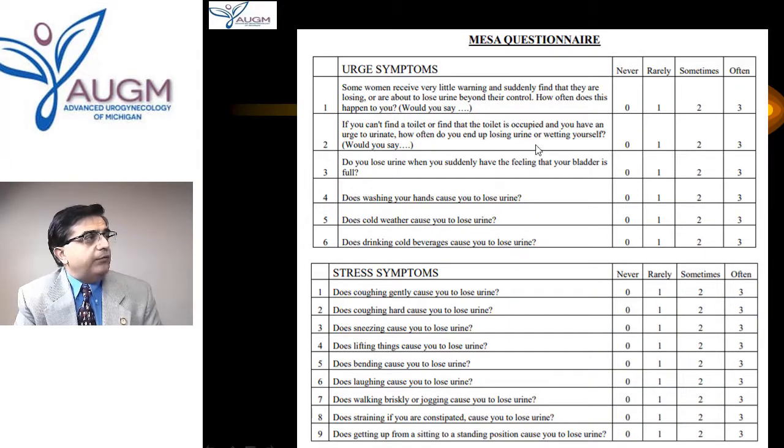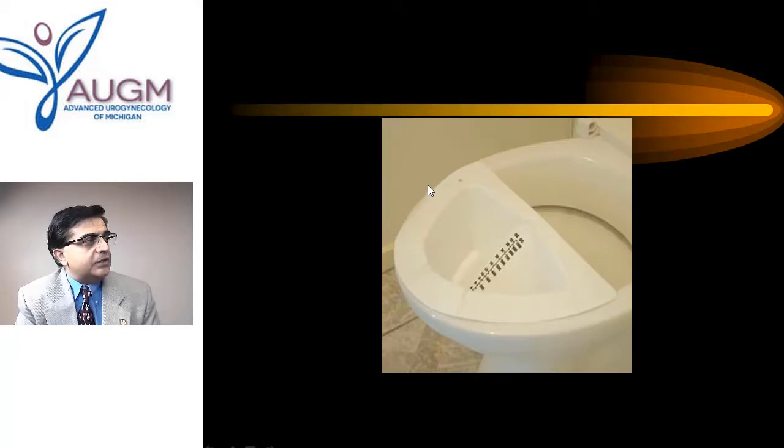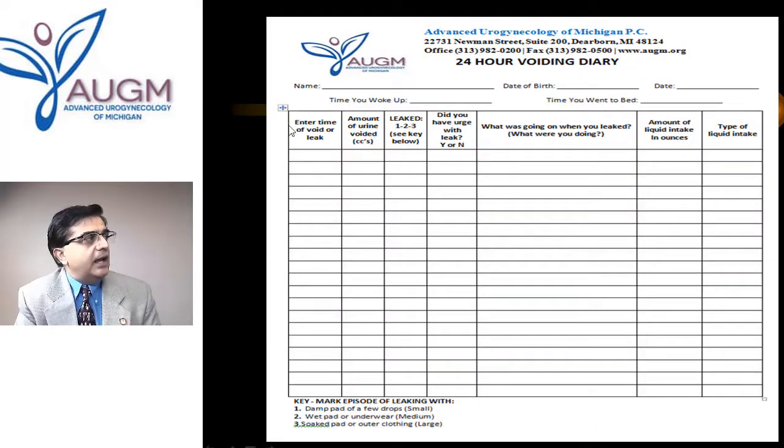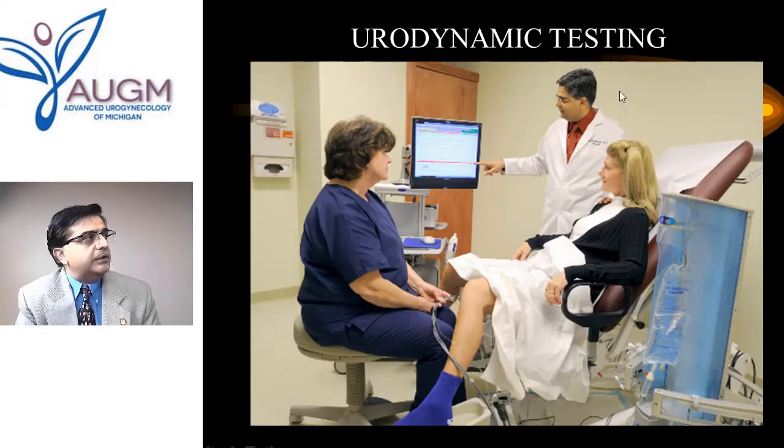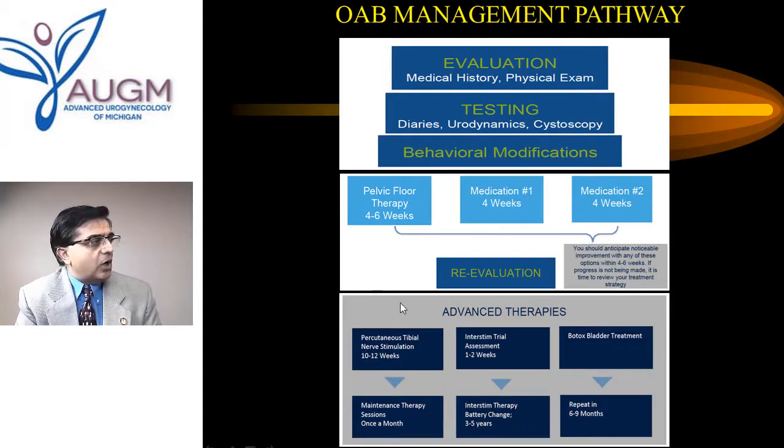What we may have you do is repeat the history forms to see how bothersome symptoms are, do an exam to make sure nothing has changed, complete urinary voiding diaries for a 24-hour and three-day period, and repeat urodynamic testing to see exactly what is happening with the bladder and urethra during urgency leakage. We make sure we have the right diagnosis before proceeding with these complex treatments.